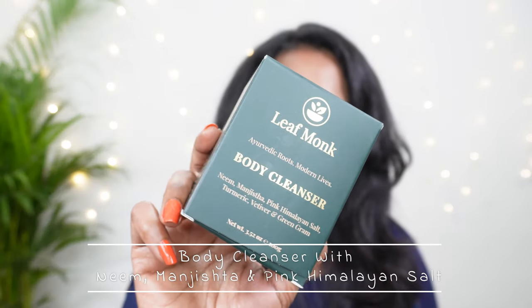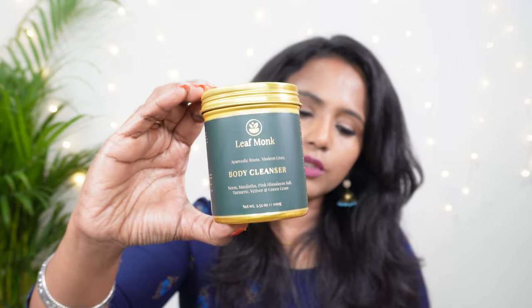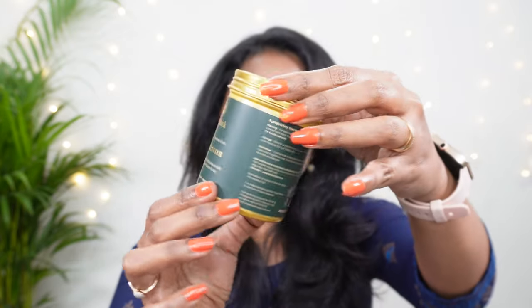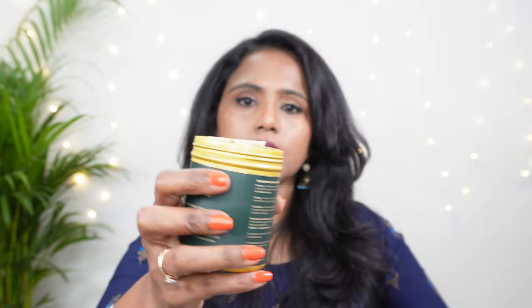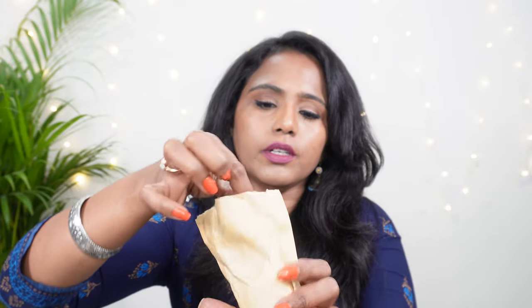The next product we have is a body cleanser. This is how the outer packaging looks like, and this is how the inner packaging looks like. I really love the packaging — it's very luxurious, with golden detailing on both the external and internal packaging. When you open it, you get a packet inside with a zip-lock, so you can store it in the packet or in the box.